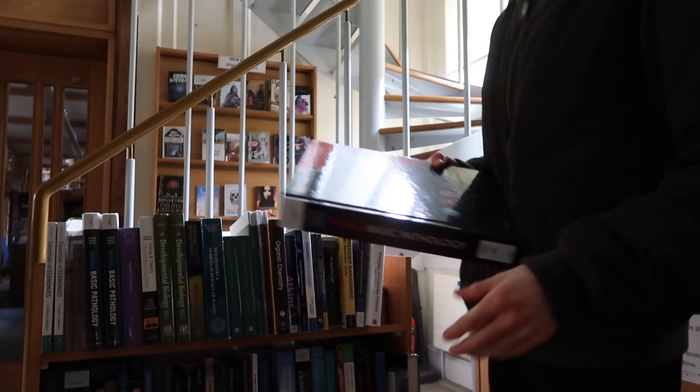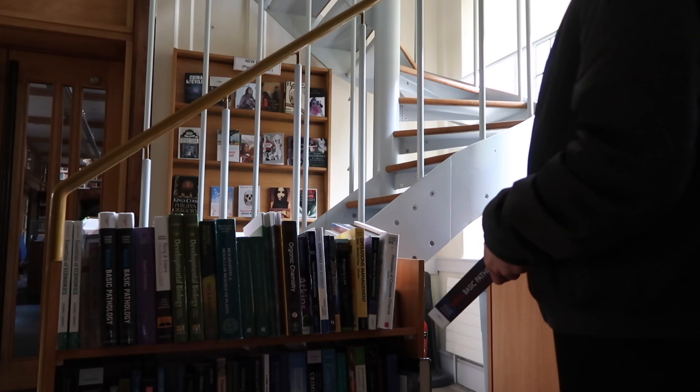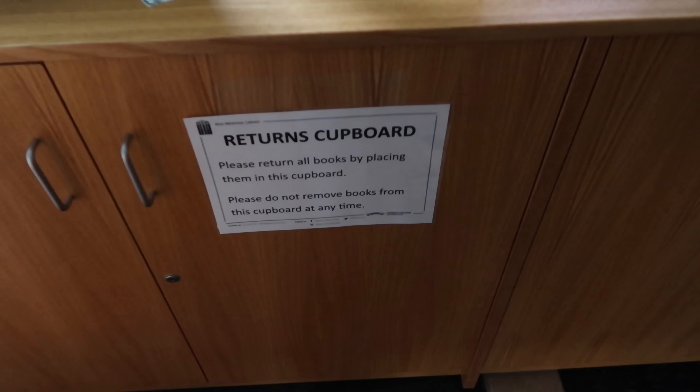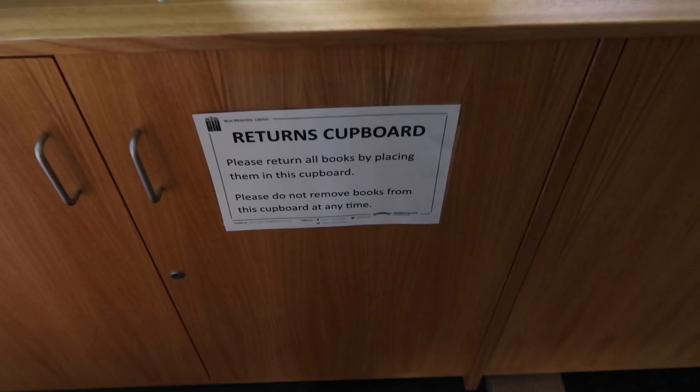I thought I was supposed to be returning it, but instead I'd checked it out again — which I didn't intend to do at all. I then realized that was wrong, and as you can see it says 'returns' on that cupboard — it took me a while to work that out. Oh, revelation! Maybe I'll just put it in there and hope it gets returned properly. That's how you return a library book — you don't need to scan it. I learned that today.